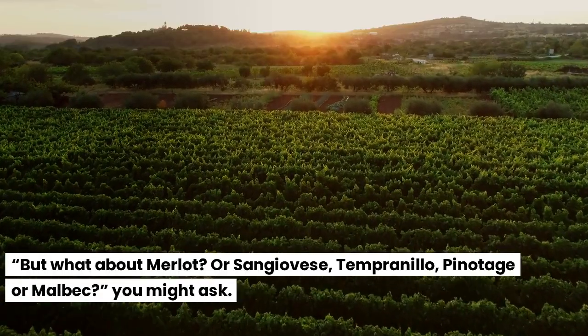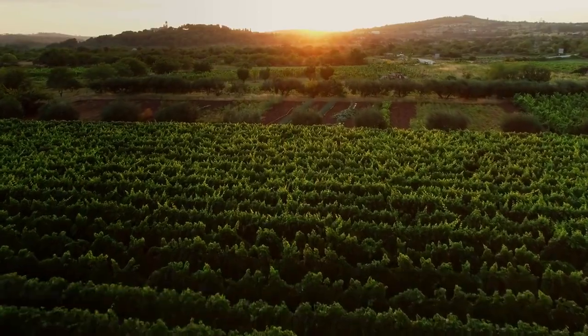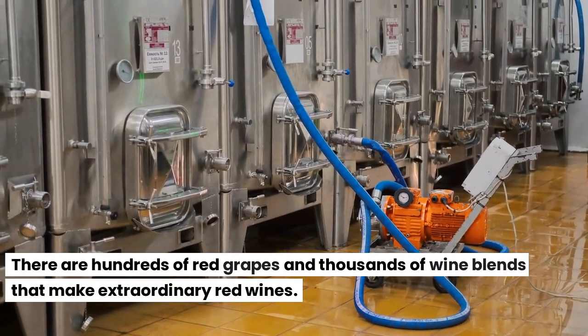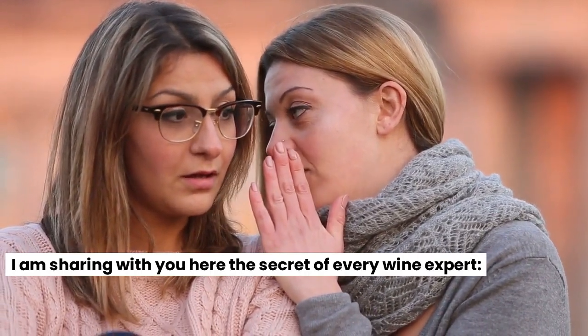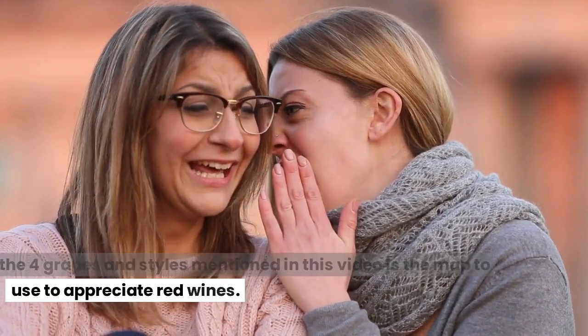But what about Merlot, Sangiovese, Tempranillo, Pinotage or Malbec, you might ask. There are hundreds of red grapes and thousands of wine blends that make extraordinary red wines. I am sharing with you the secret of every wine expert: the four grapes and styles mentioned in this video is the map to use to appreciate red wines.